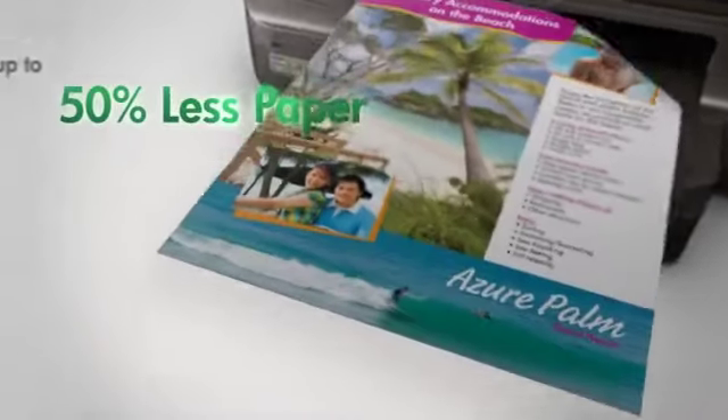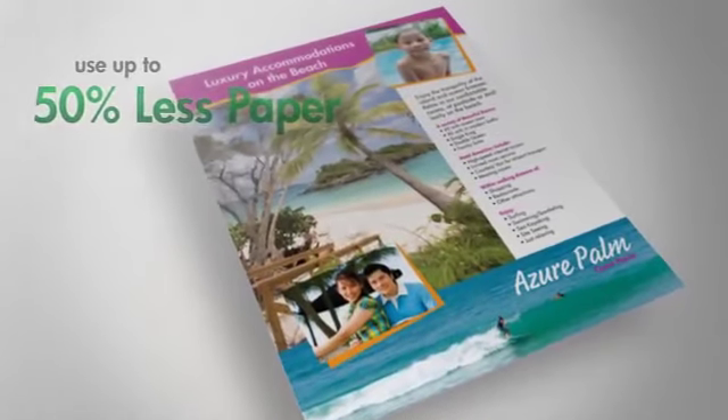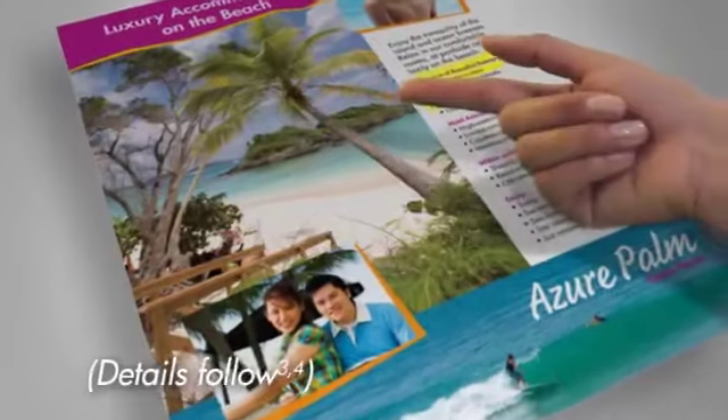Plus, consume 50% less paper while printing using automatic two-sided printing. Produce vivid color documents that resist fading, water, and highlighter smearing.